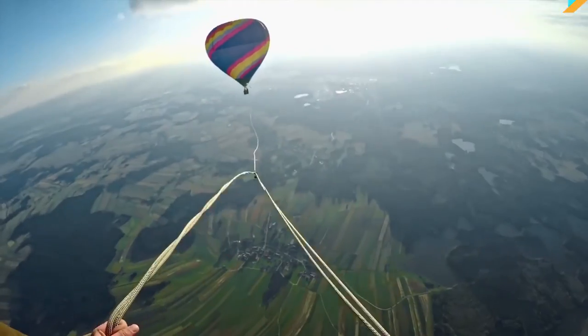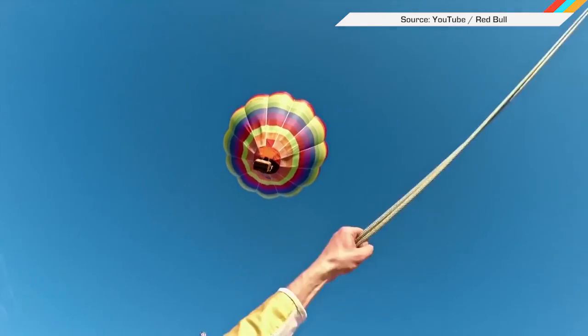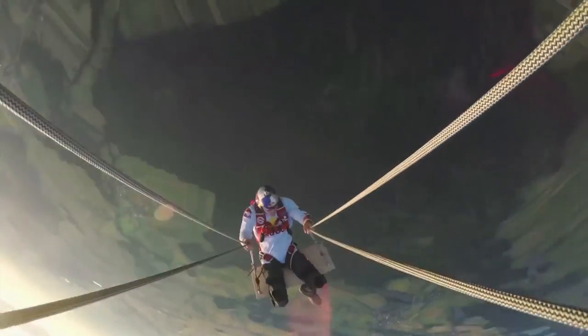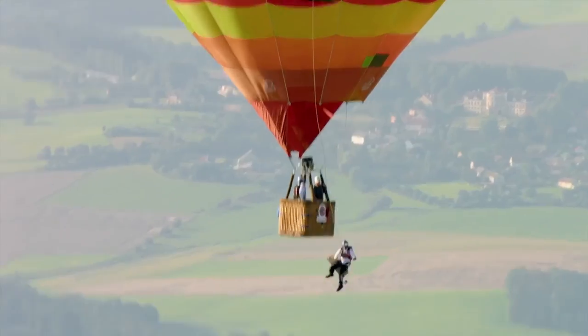And finally, if you need ideas on ways to die, this Red Bull video should be helpful. In it, four skydivers swing between two hot air balloons on something they're calling the Megaswing rope swing. Makes your watering hole rope swing look lame, doesn't it?